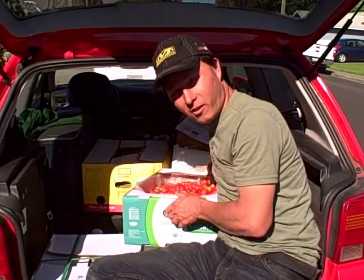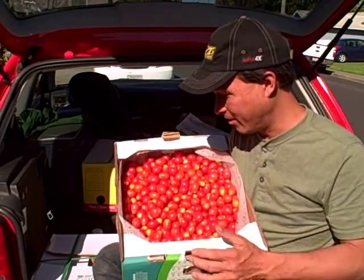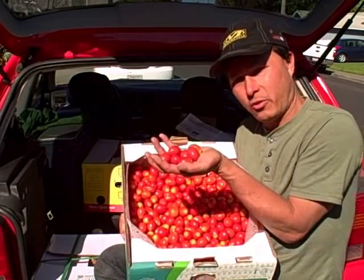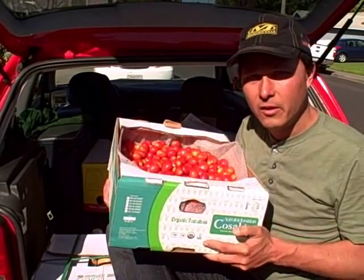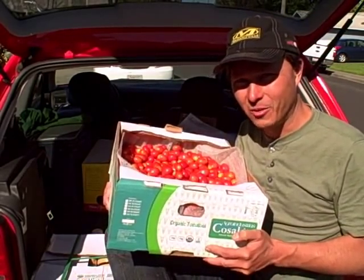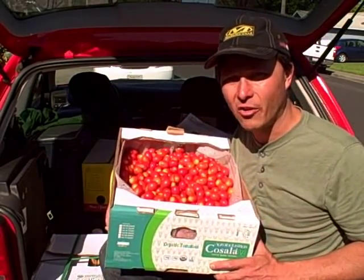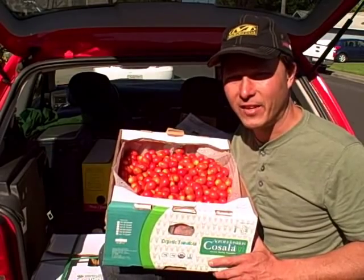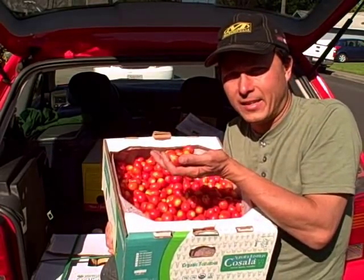We got more tomatoes! These are little organic grape tomatoes — a 22-pound box of organic grape tomatoes for only $10. That's less than 50 cents a pound. If you want to buy these at Whole Foods, they won't be bulk like this — they'll probably be in little plastic containers, maybe pint sizes for 4 or 5 bucks. So buying in bulk like this is definitely a good way to save money.